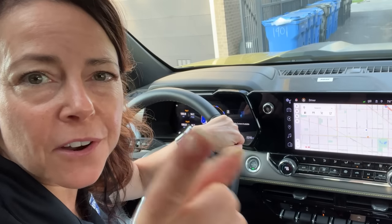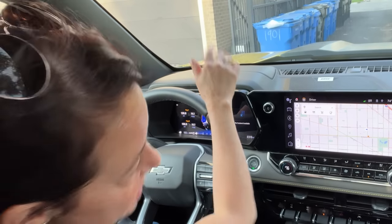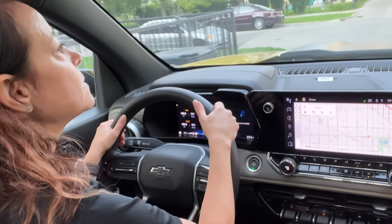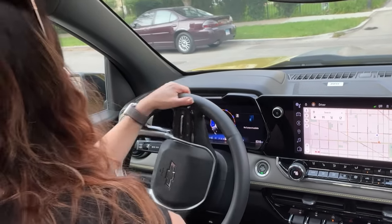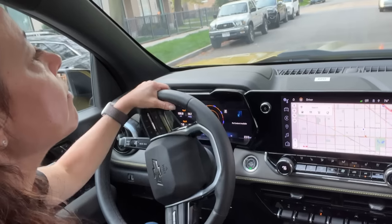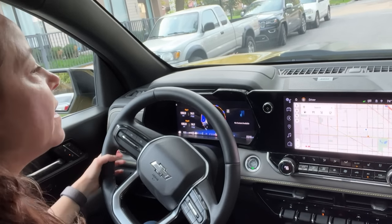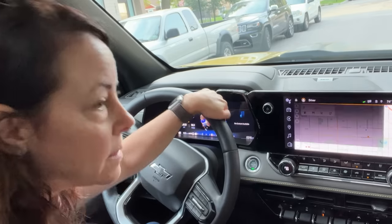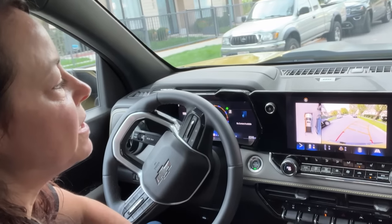Since we parked successfully in my garage, let's see how we do with parallel parking — let's find a parking space in my neighborhood somewhere. Oh, I see a spot right here; this is definitely going to be big enough for me. I have to tell you, the truck bed always throws me when I'm parallel parking. Plenty of space.